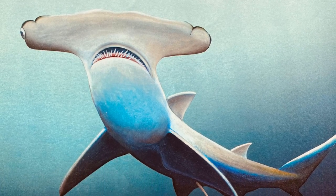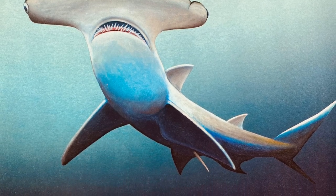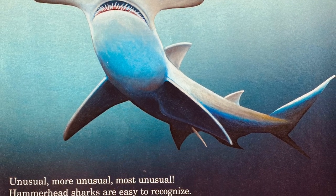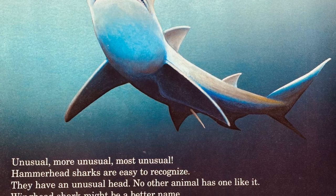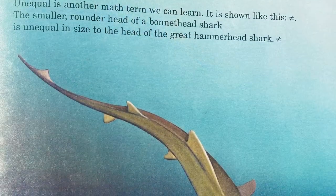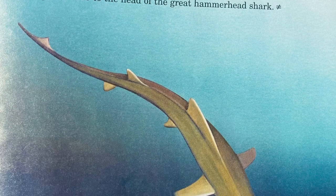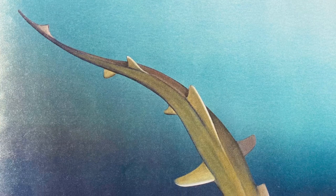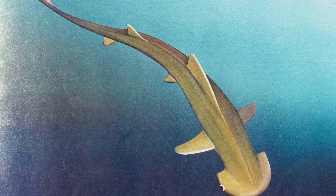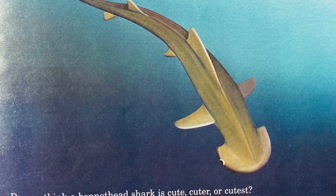Hammerhead sharks are usually easy to recognize — they have an unusual head that no other animal has. A winged head shark might be a better name. The eyeballs of hammerhead sharks can be as much as three feet apart. Unequal is another math term we can learn about — it is shown like this. The smaller, rounder head of a bonehead shark is unequal in size to the head of the great hammerhead shark. Do you think a bonehead shark is cuter or cutest?